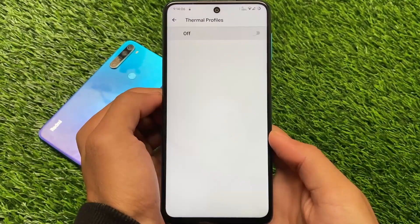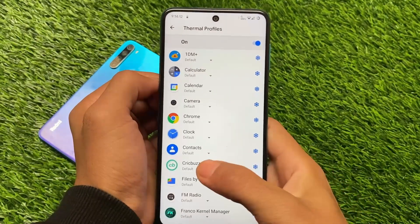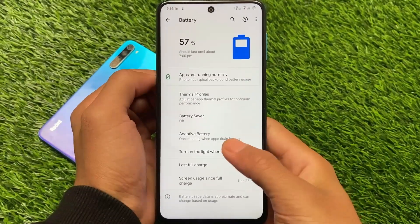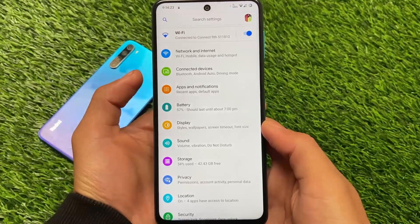For battery backup, as already shown, you can see more than one hour and 25 minutes of screen time. It also includes thermal profiles, which is useful and some users will definitely use. The link to install this ROM is in the description — installation is the same as other custom ROMs. That's all, thanks for watching, goodbye!